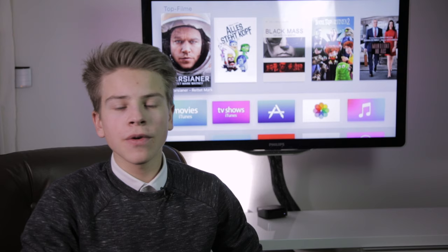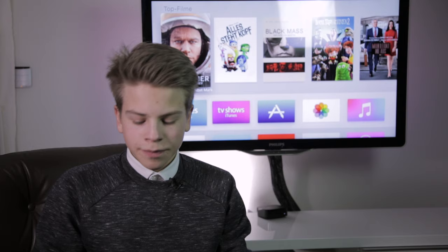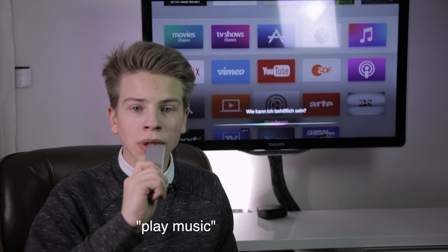Apple introduced a never-before-seen feature with Siri on the new Apple TV — well, not exactly. It's been there before. Roku has it, Amazon has it, and lots more, so it's not too innovative, but it still works very flawlessly. You hold a button on the remote that looks like a microphone and simply speak into it. You can say things like 'What's the weather like today?', 'Show me movies from the 90s,' or even 'Play music.'